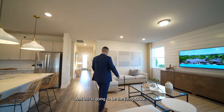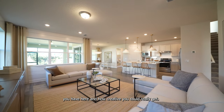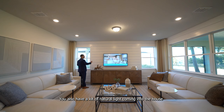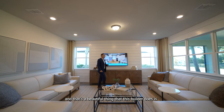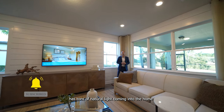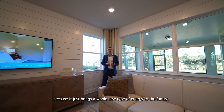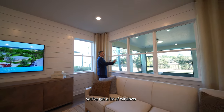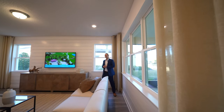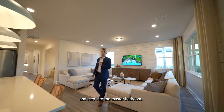Over in the living space, just take in how much room you have and how creative you can get. Something I love is the natural light coming into the back of the house — this builder really focuses on ensuring each home has tons of natural light, which brings a whole new energy to the family. You have a lot of windows looking over the back patio, overlooking the east side of the home. Now let's go ahead and step into the master bedroom.